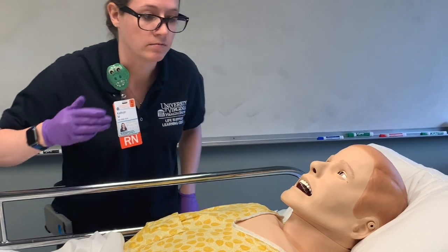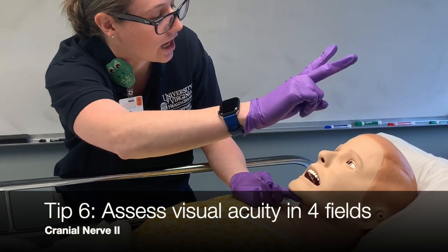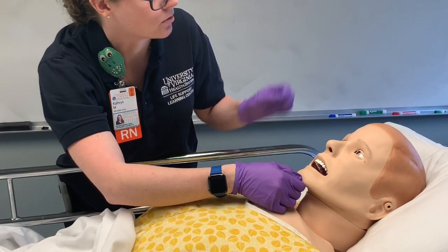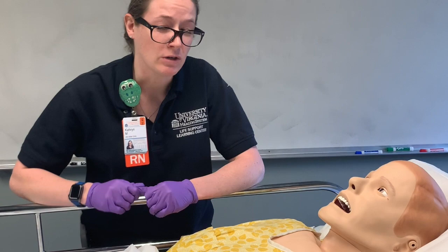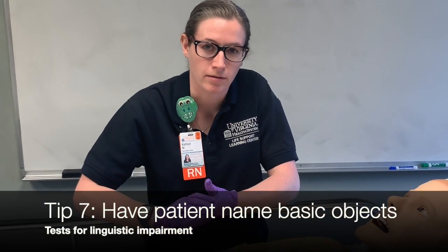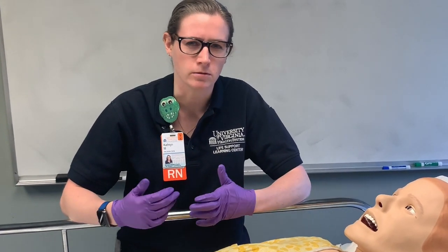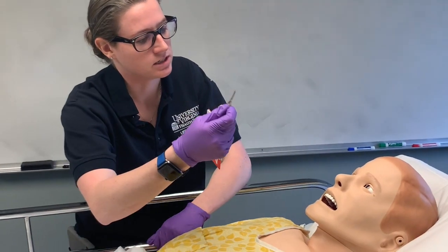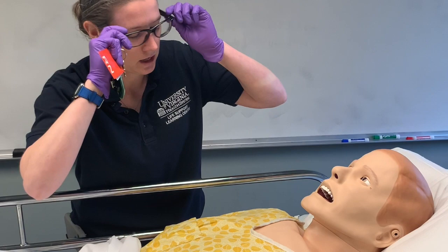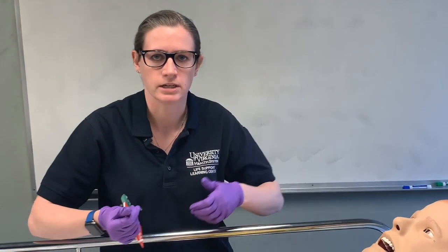Another thing we can do is visual fields — having him look straight ahead at me, I can have him tell me how many numbers he can see in each of his peripheries. I'm going to go on to naming objects. When you do naming objects with people, ensure that you use things they've seen before. Don't pull out your stethoscope or blood pressure cuff — you want to do normal things. On my badge I have a key, so I'd ask him to tell me what this is. It's a key. And what are these? Glasses. Normal objects that someone would see in their everyday lives.